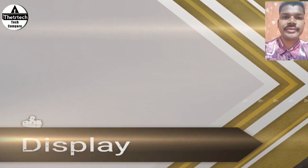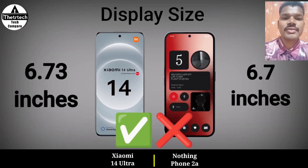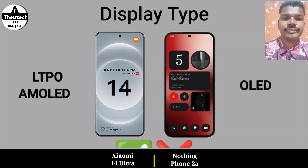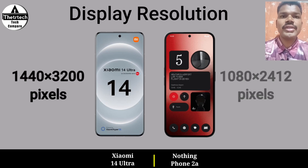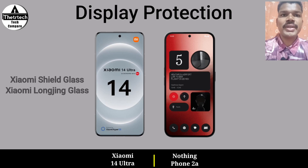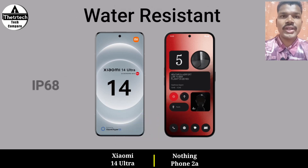Display size, display type, display regulation, display protection, and water resistant.